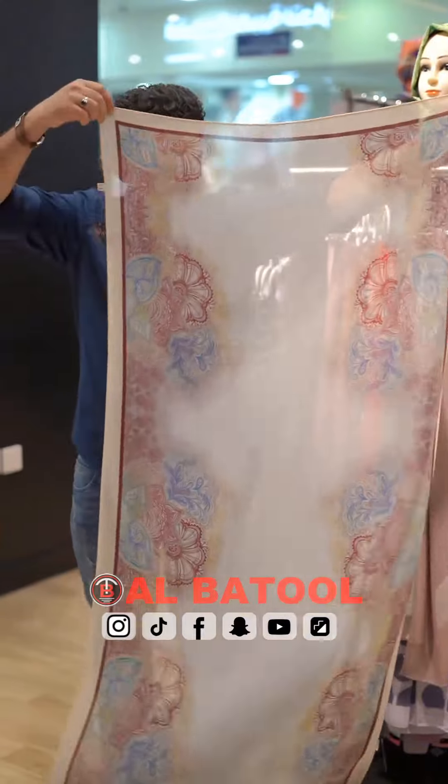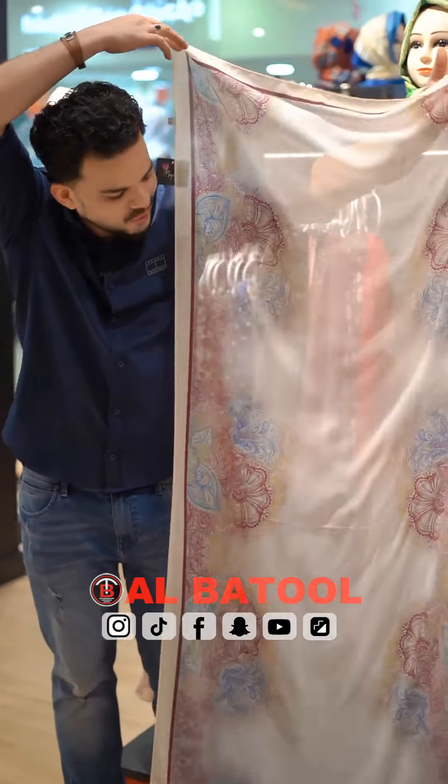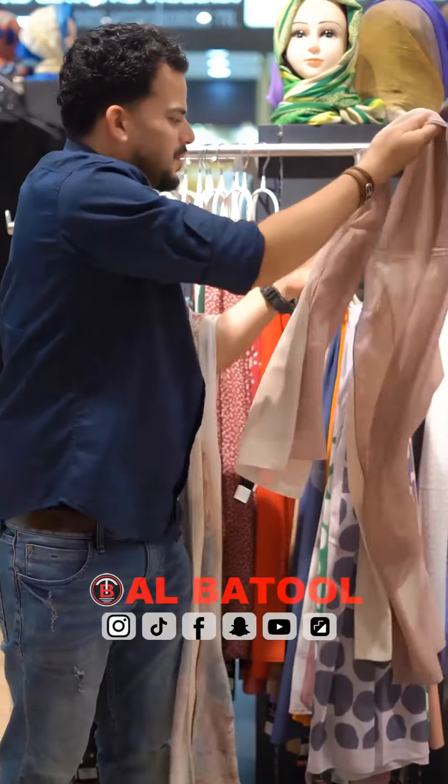This is a Korean lipstick, this is a different color. These are different colors, the same color, and other color patterns.